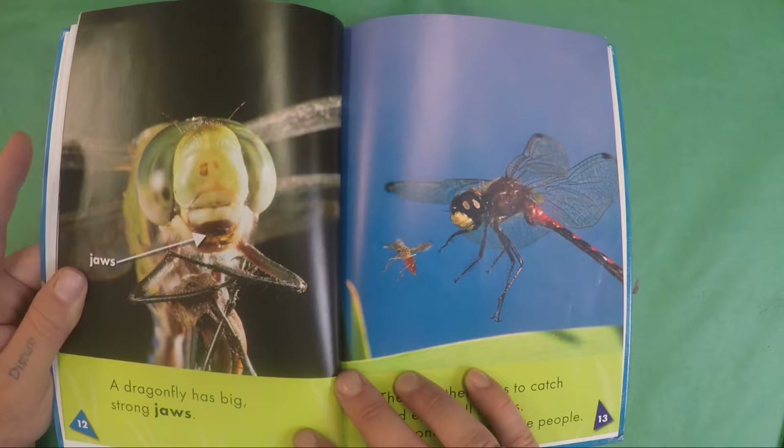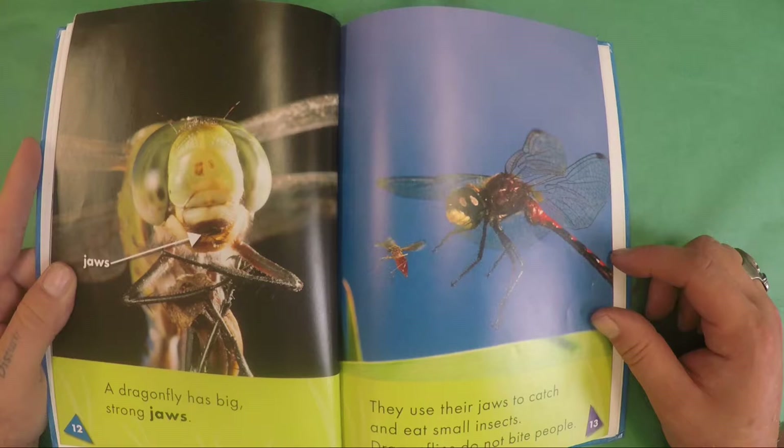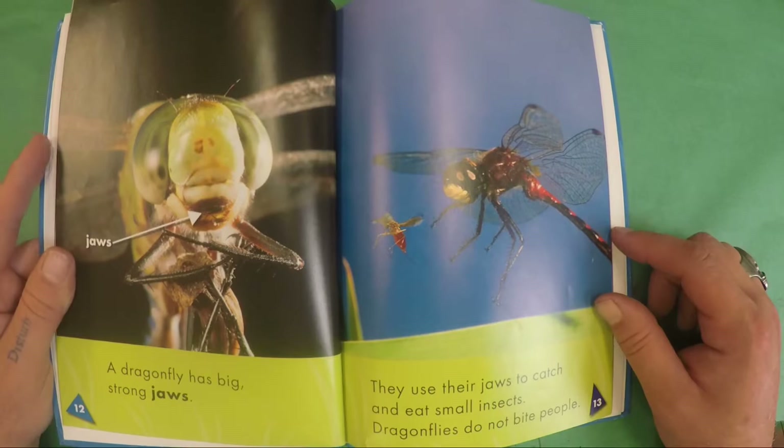A dragonfly has big, strong jaws. They use their jaws to catch and eat small insects. But dragonflies do not bite people.